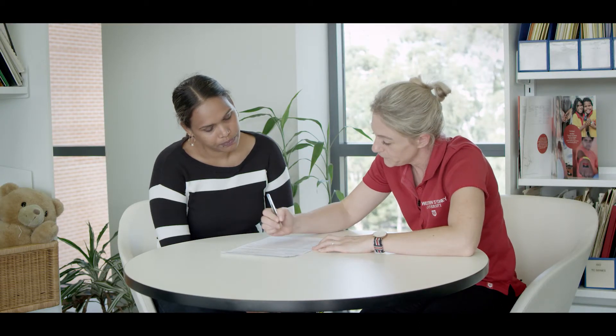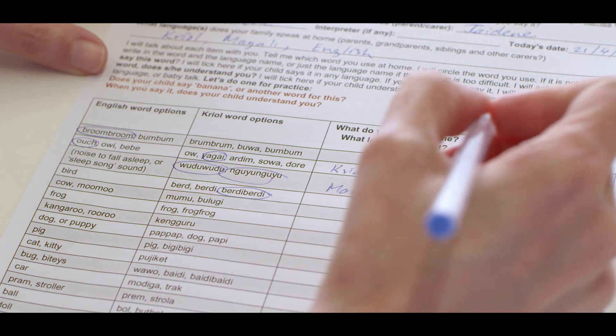We have bird. She says birdie birdie. And she understands when you say that of course? Yes, because she looks around for birds. And cow? She'd say cow in English and then bulagi in Creole. And she definitely understands — she'll point out to it.